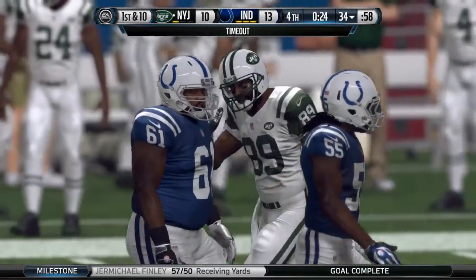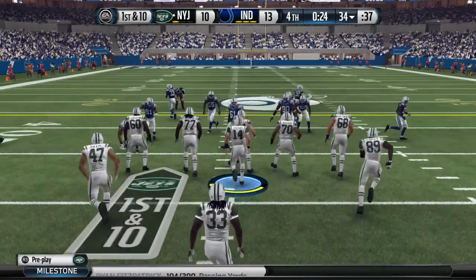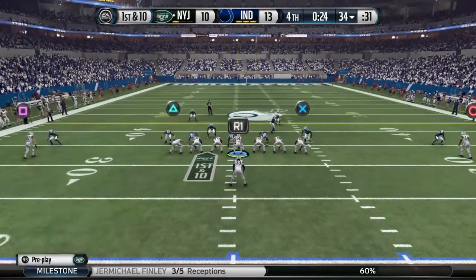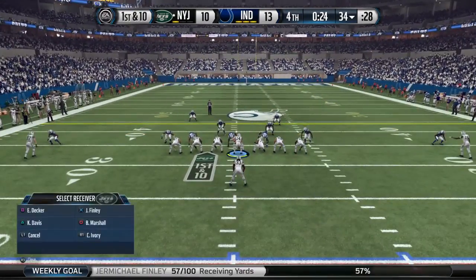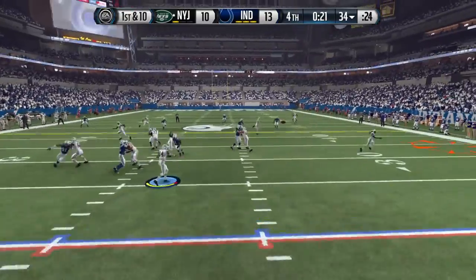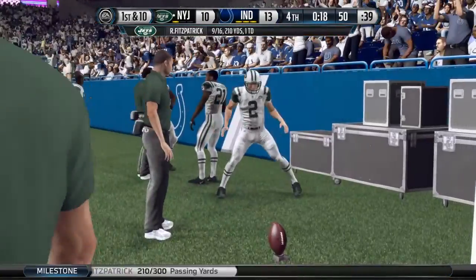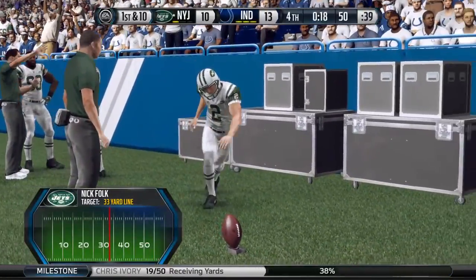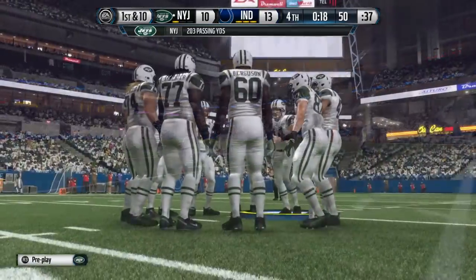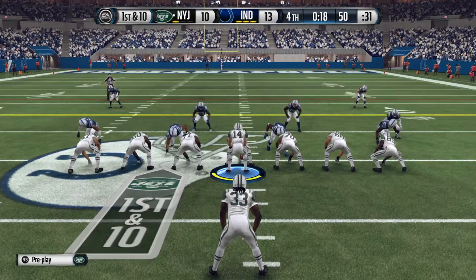The Jets call a timeout and are left now with only one. The Jets head to the line — they've got one timeout left in the game. On first down, every snap is crucial the rest of the way. They're changing the play to take advantage of something they see on the defensive side. On first down, they'll go back to the air. The grab is made by Ivory — ducks out of bounds. The Jets would like to get to the 33-yard line to give their kicker a realistic chance. Only one timeout remaining here in the fourth, and Ivory's lined up in a single-back formation.